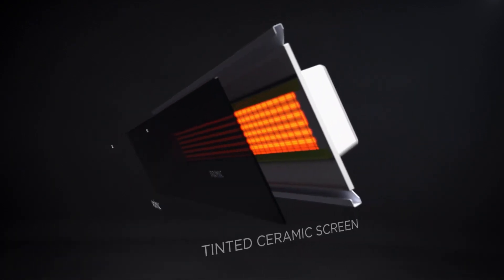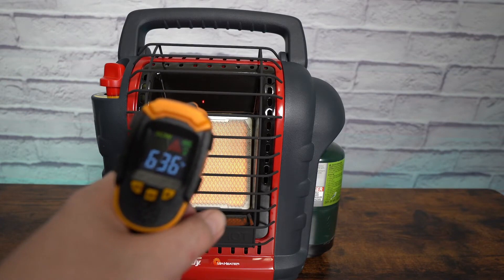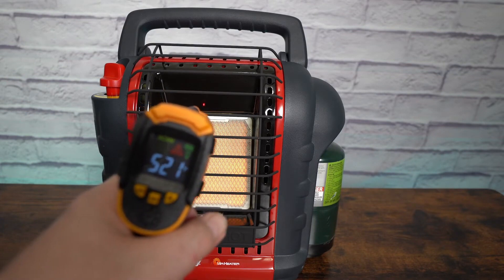Propane heaters are traditionally known for their powerful heating capabilities, delivering a significant amount of heat quickly, enabling faster warming.